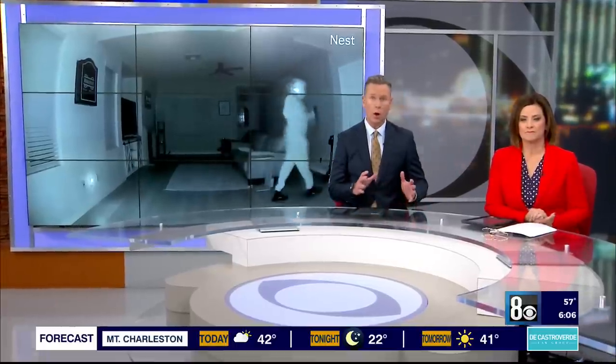Minutes before a family pulled out of their driveway, they got an alert from their security system that intruders were inside their home. That incident was all captured on surveillance camera. Joshua Pegaro has their story and also looks at some of the best technology available on the market to protect yourself.